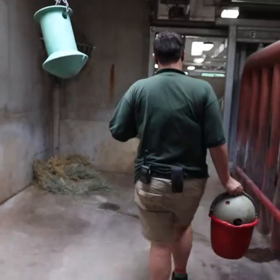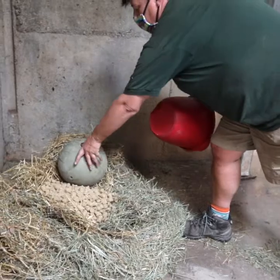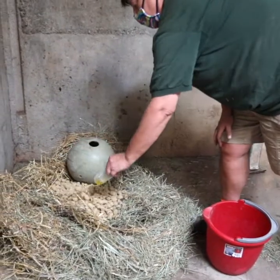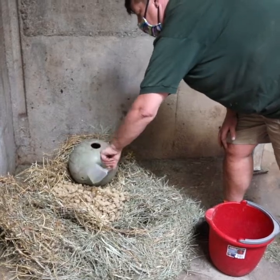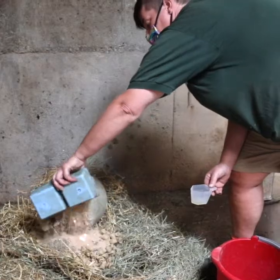At 5pm they get their supplements, which allows them to eat them overnight, versus the hour they have in the morning to eat their dinner. At the end of the day, we both close up the barn.